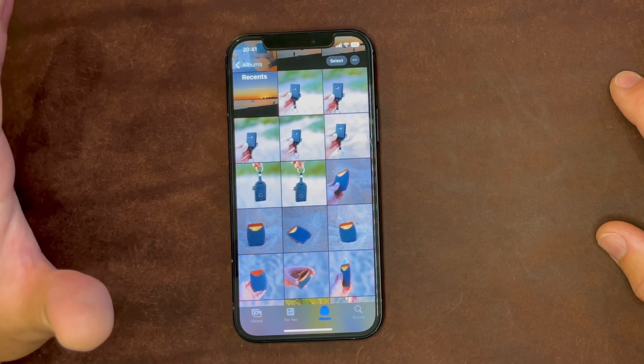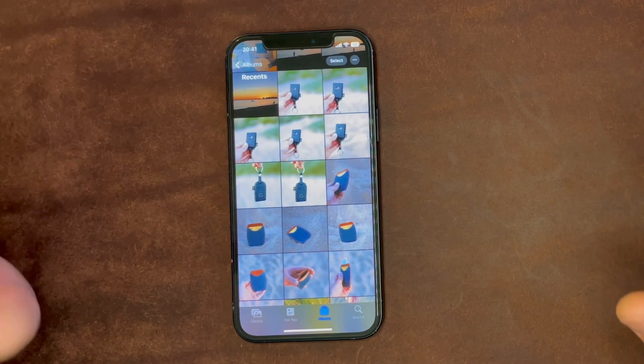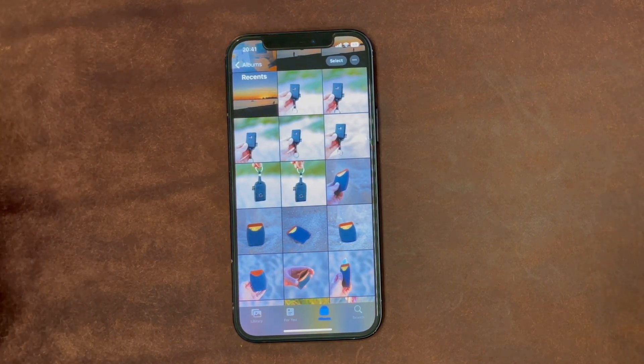Those are the four features I think everybody will love about iOS 16. I hope you've enjoyed this video and learned something. Thank you so much for watching, and see you in the next one.